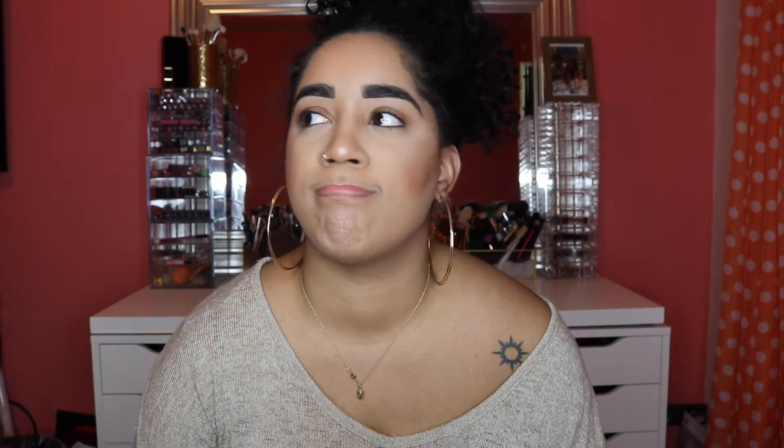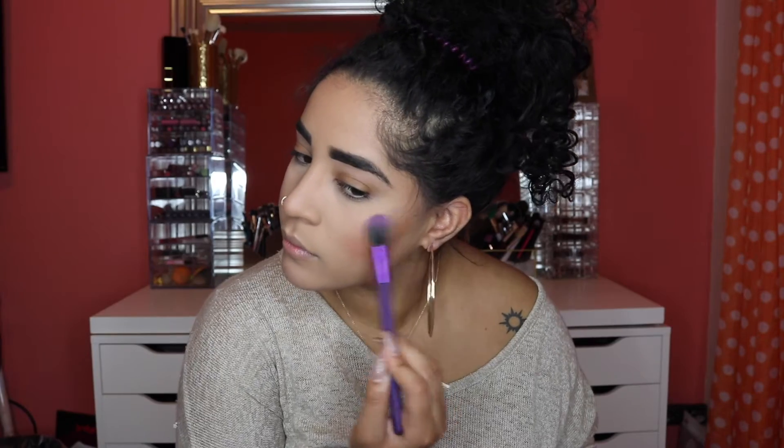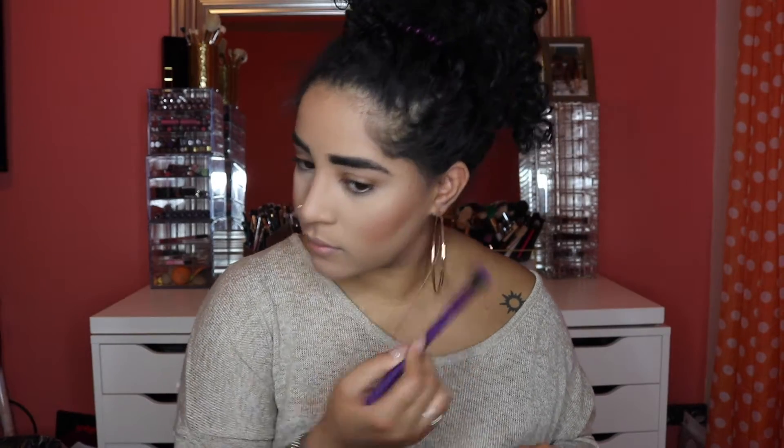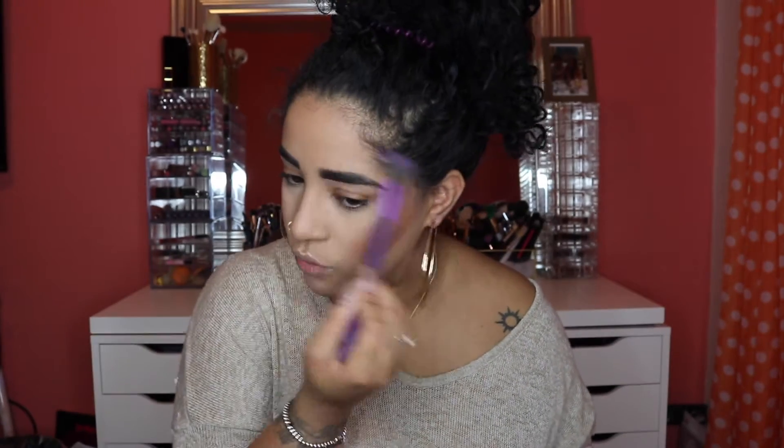I'm going to go into my Extra Dimension Skin Finish in Beaming Blush — it's from MAC — and I'm going to keep highlighting using the Royal Brush. Every time I highlight I don't understand why my nose starts running.